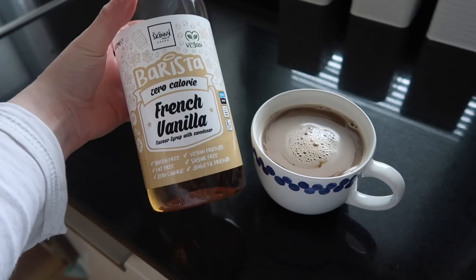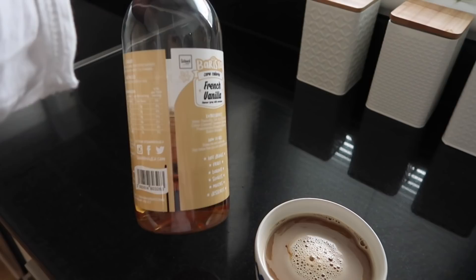I just made myself a coffee using my Skinny Food Co French Vanilla syrup — honestly this stuff is incredible. I haven't really got that much left, it's down to here. This stuff is honestly incredible; if you're looking for a syrup to put in your coffee, I highly recommend this company.